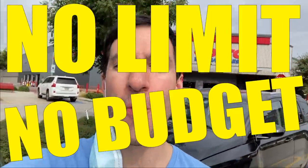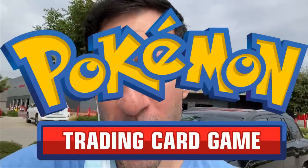What up Hartsquad? I'm here at Costco for another No Limit No Budget Challenge. They sell Pokemon cards here. We're gonna go in, buy a ton with No Limit No Budget, and then open them up in the same video. Let's go!